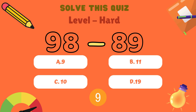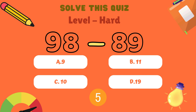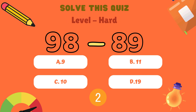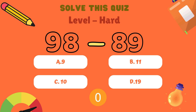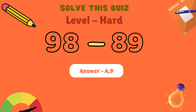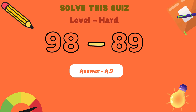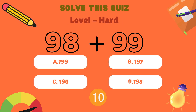What is 98 minus 89? Is it A: 9, B: 11, C: 10, or D: 19? And the correct answer is A: 9.